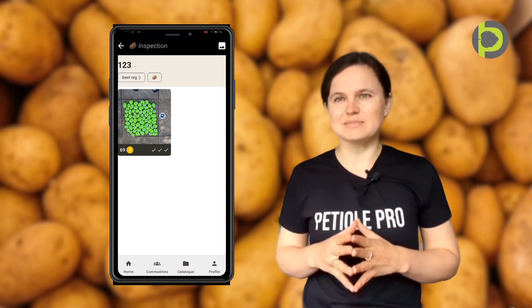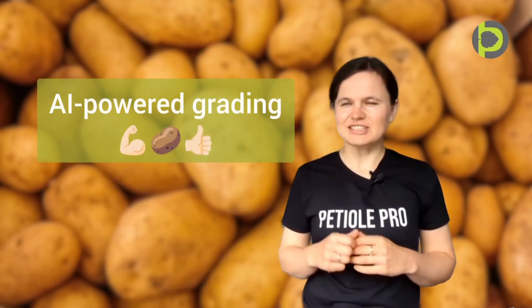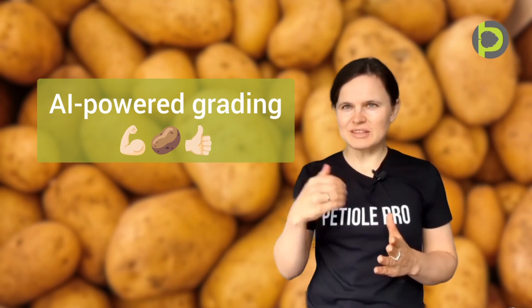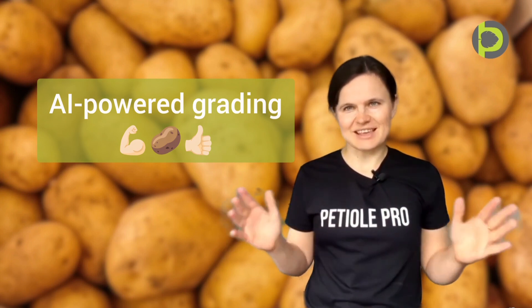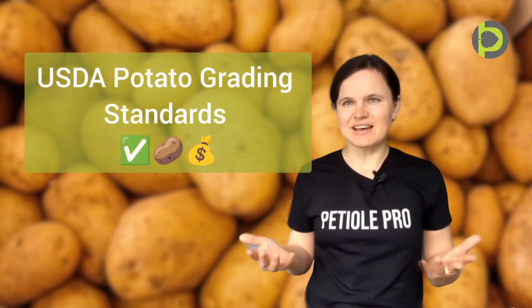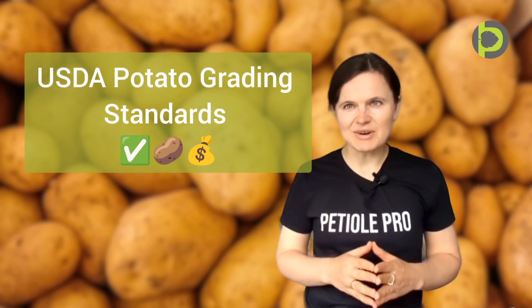Here is what makes PTL special. AI-powered grading — just take a photo, upload it into the mobile application and the app does the rest. USAID standard compliance means that with PTL Pro, everyone grades consistently.